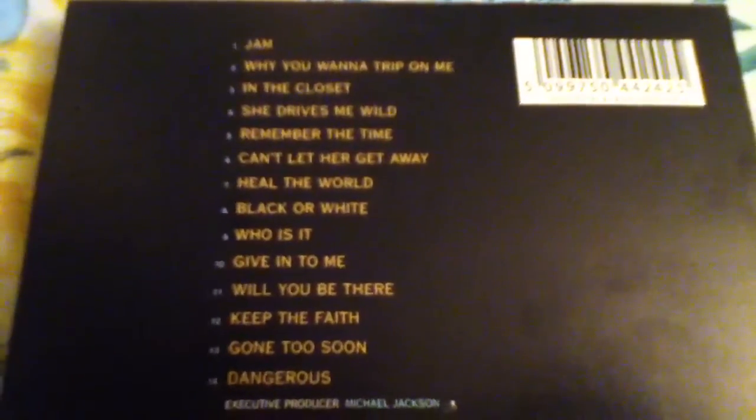It still has the 14 tracks that were released. The only thing is it got a different book and the tracks sound a little better — they were remastered.